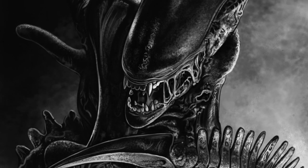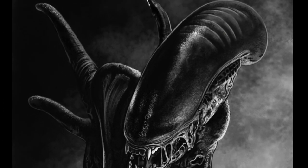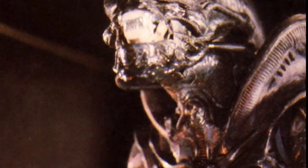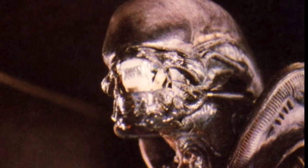Another idea is that the entire head is one big insect-like eye. In Alien 3, a fish-eye lens represented the runner's point of view, but it's unknown if it's really how the Xenomorph sees or simply an artistic choice.